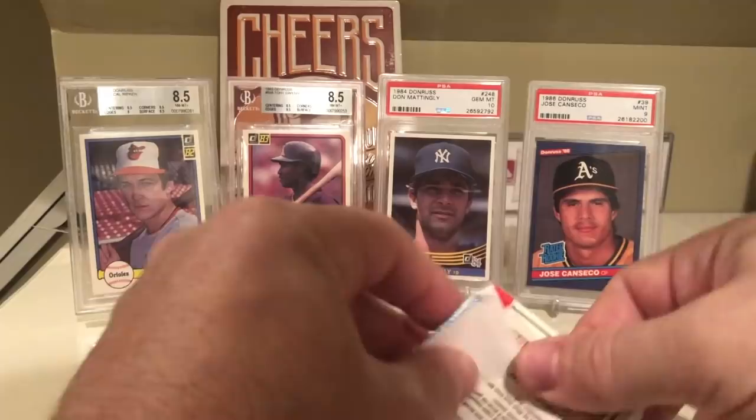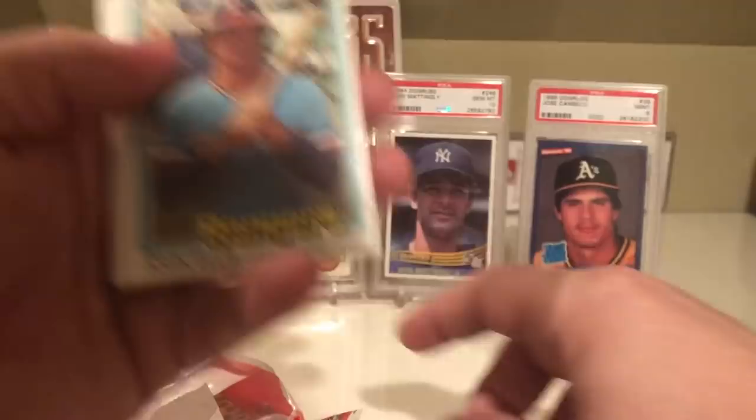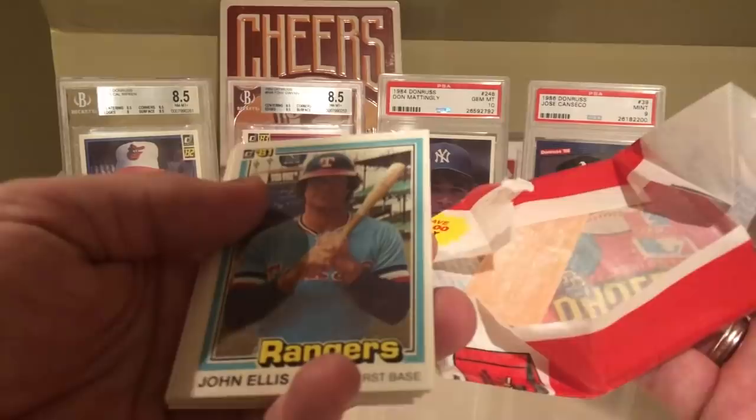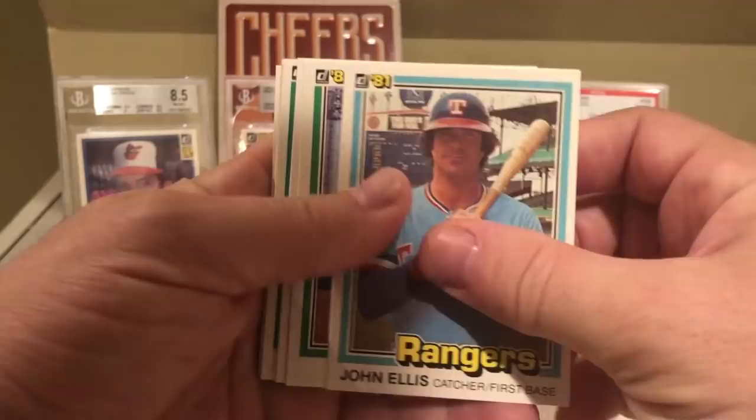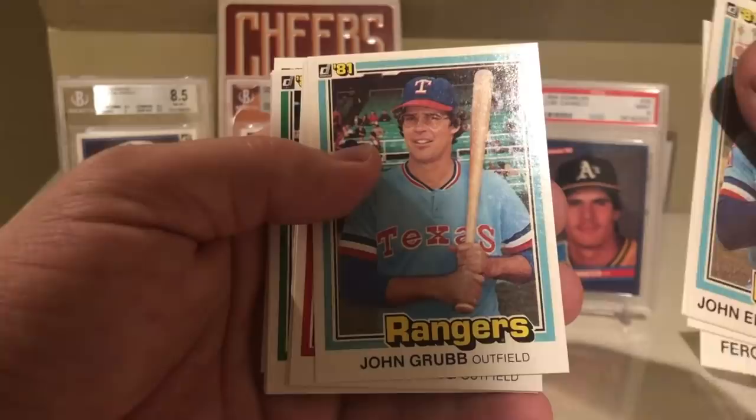The big card would be the Tim Raines - that would be the card that you want to get. There's a Mookie Wilson rookie card and also a Steve Howe rookie card. Let's see if I can show you guys the gum. I am not eating this gum. So we've got John Ellis, Bob Davis, Fergie Jenkins - that is awesome, a really cool card for the Texas Rangers.